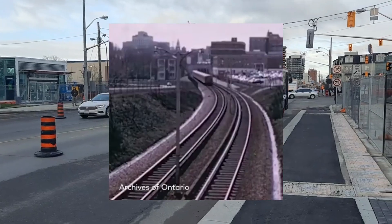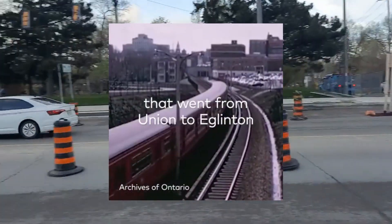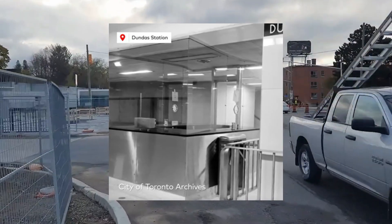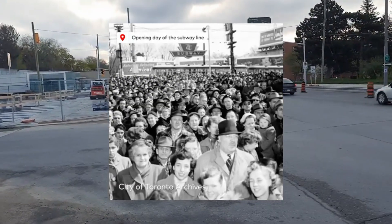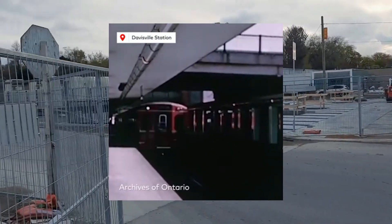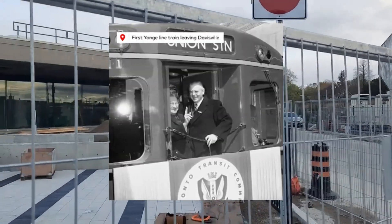Built largely as a cut-and-cover tunnel under Yonge Street, construction was simpler than modern projects. Toronto's less developed landscape allowed for easier access to construction areas, and the planning and regulatory environment was much less complex than it is today.